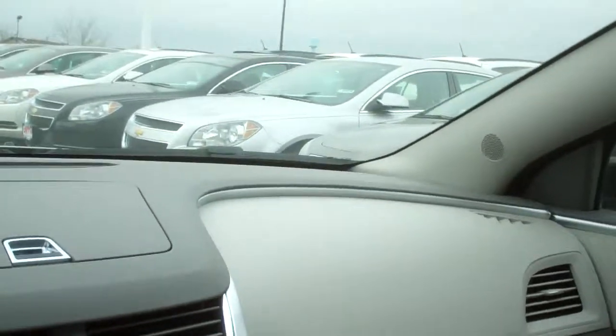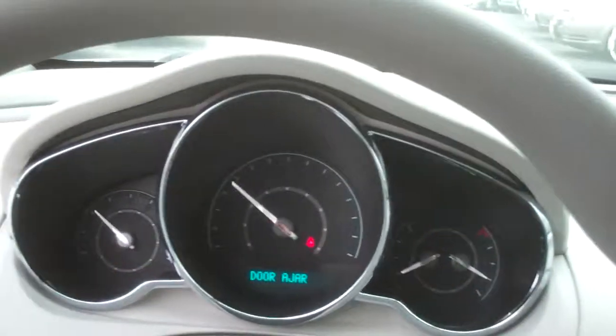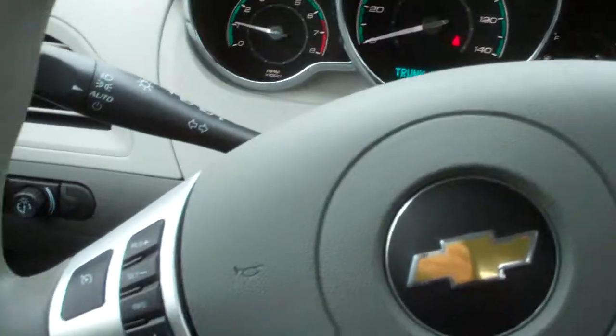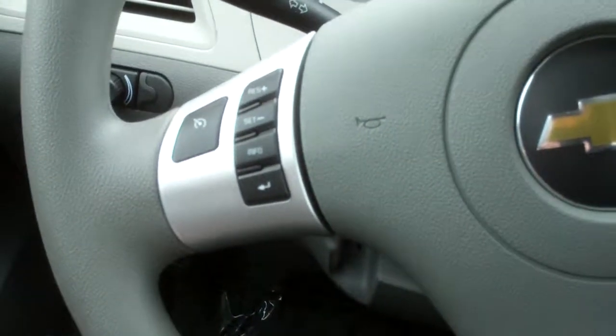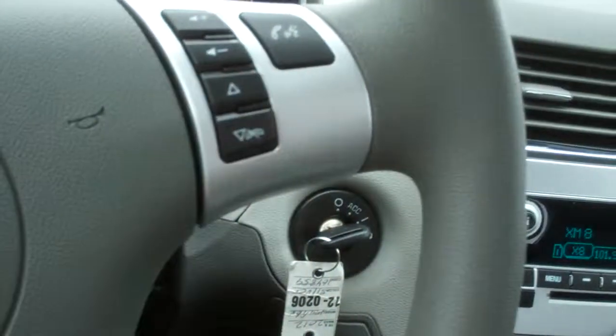I'll start it up so you can see a little bit better. Let me close the door. All right. As you can see, you got your cruise control, volume control.